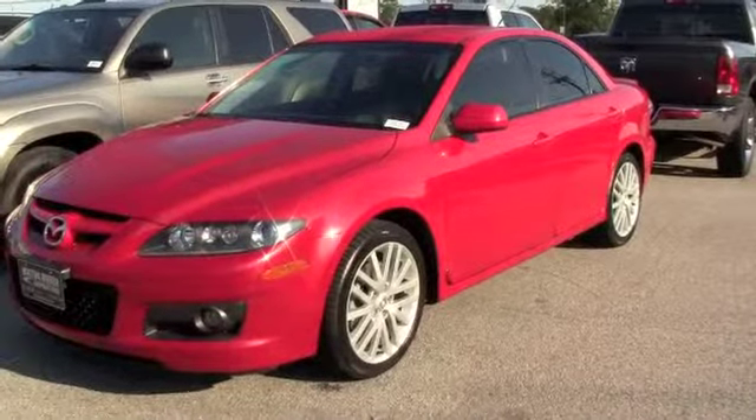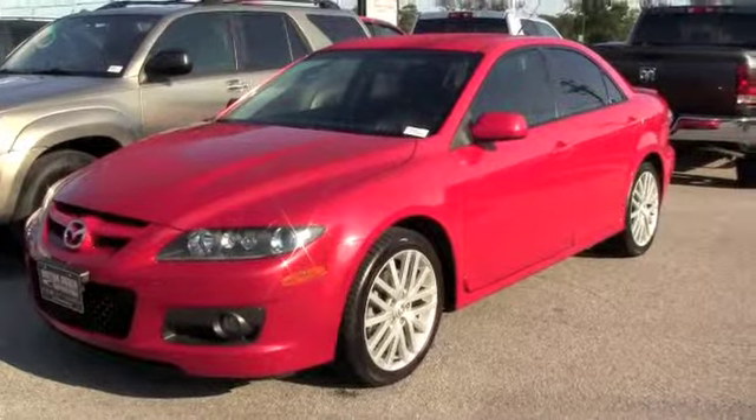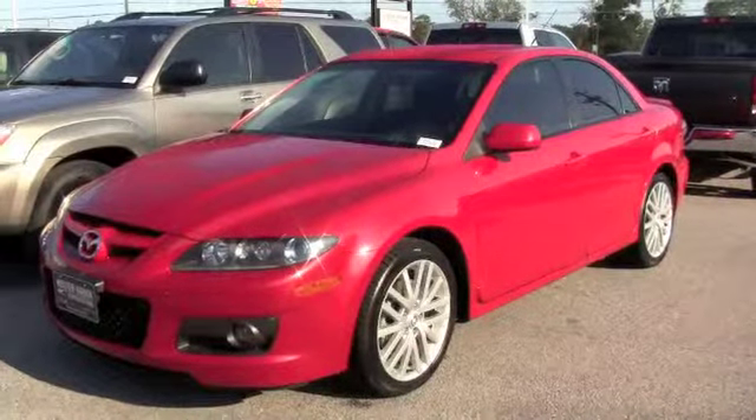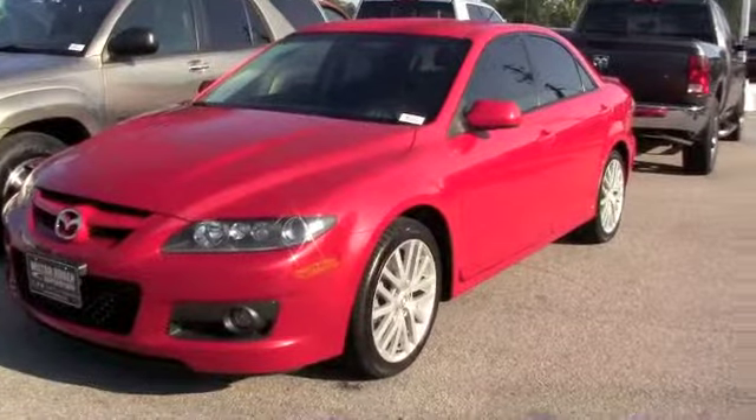This is a 2007 Mazda 6 Mazdaspeed. One owner vehicle — extremely nice, very clean inside and out. It only has 63,000 miles, which is great mileage for the year of the car.